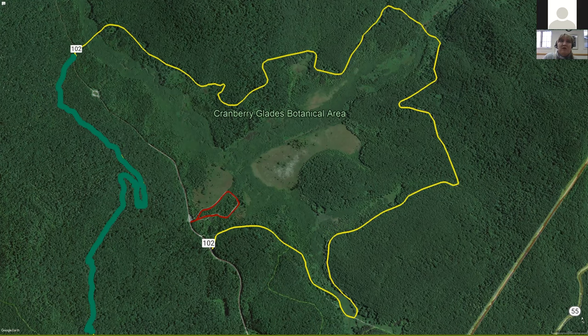It consists of a bog forest, which are these textured areas here that you can see. And then it has four bogs, which we also call glades: Round, Flag, Long, and Big Glade. Big Glade is the most unchanged of the bogs, and you'll find some plants there that you won't find in some of the other areas. There is a half-mile loop boardwalk that gives visitors access to two of the glades — Round and Flag — and some of the bog forest as well.